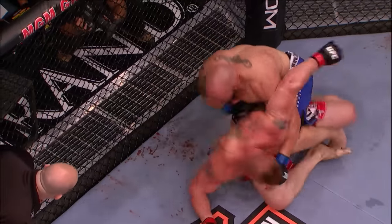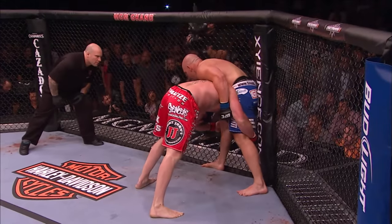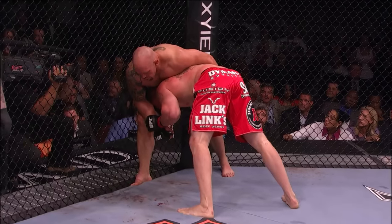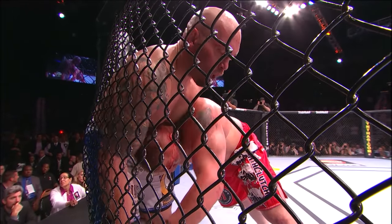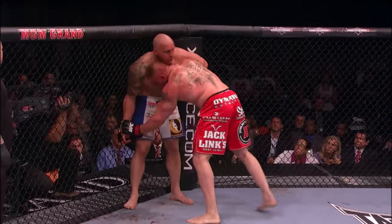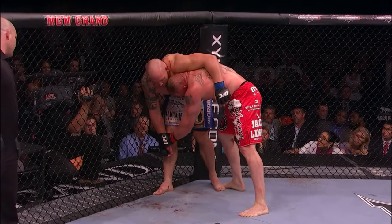Shane's pushing down on that leg, trying to get the full mount. And Brock tries to scramble, and Shane gets a hold of him. Brock trying to get back to his feet. Still a minute left in this action-packed round one. A lot of energy utilized by Carwin trying to stop the fight, and he was razor close to doing so. A lot of energy, but a lot of energy absorbed on the head of Brock Lesnar. The big question is, how much did that take out of him? Knee by Brock.